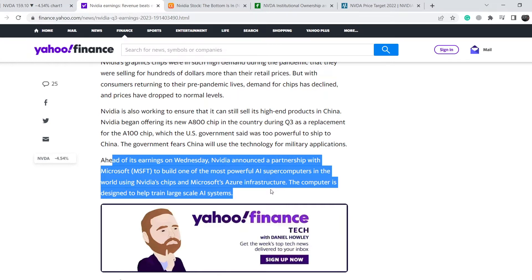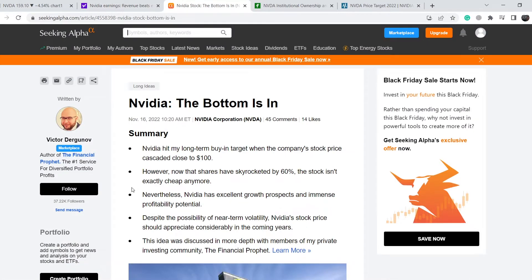Fundamentally, Nvidia is very strong and they have to prove their sustainability on the market. With the potential ban from the U.S. government preventing them from selling part of their products to China, it reduces their ability to hit higher price targets for the stock. But I don't think that this situation will last very long.